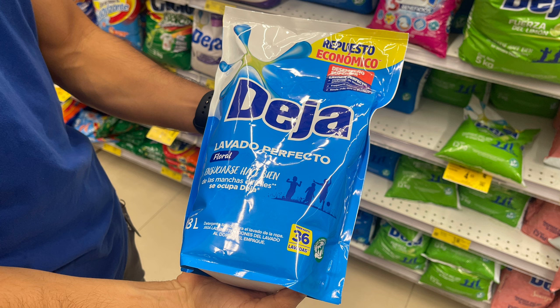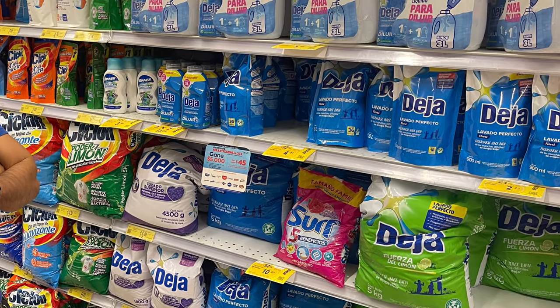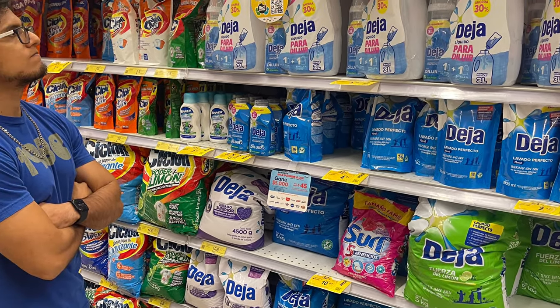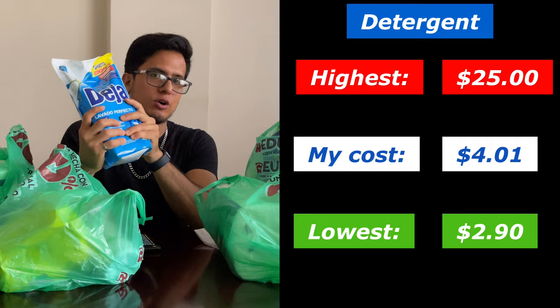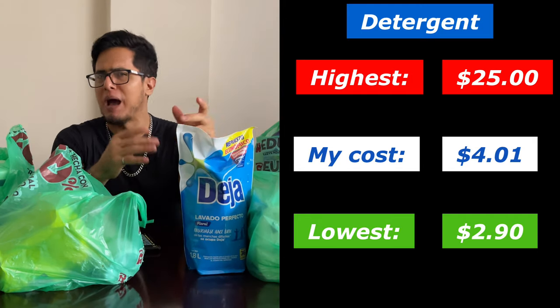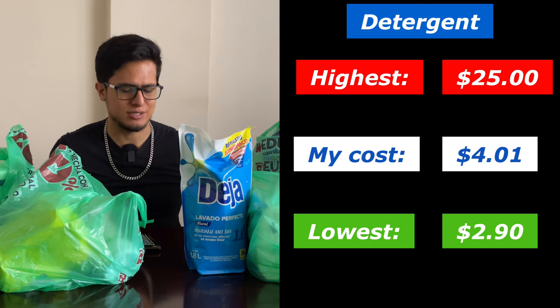This bag of detergent cost me $4.01. There were cheaper ones at $2.90, with some of the more expensive ones being $25 plus, depending on whether they were liquid or powder. There was even a giant bag that was like $50.